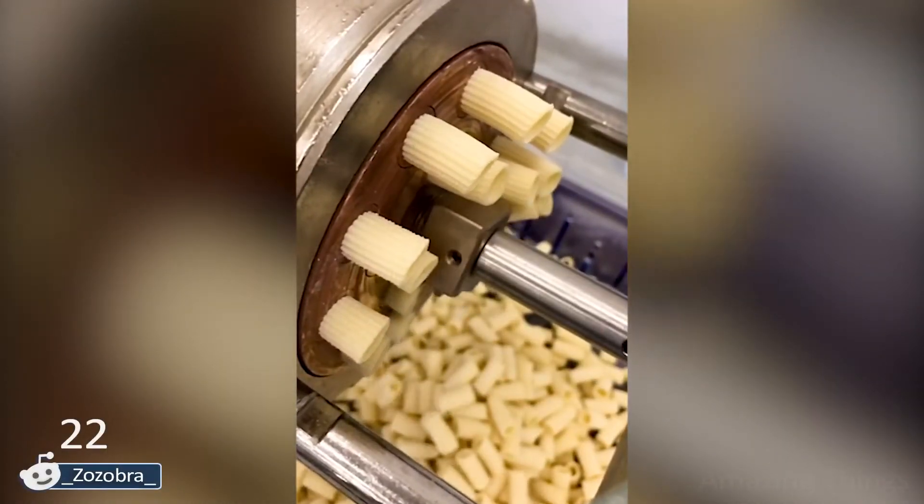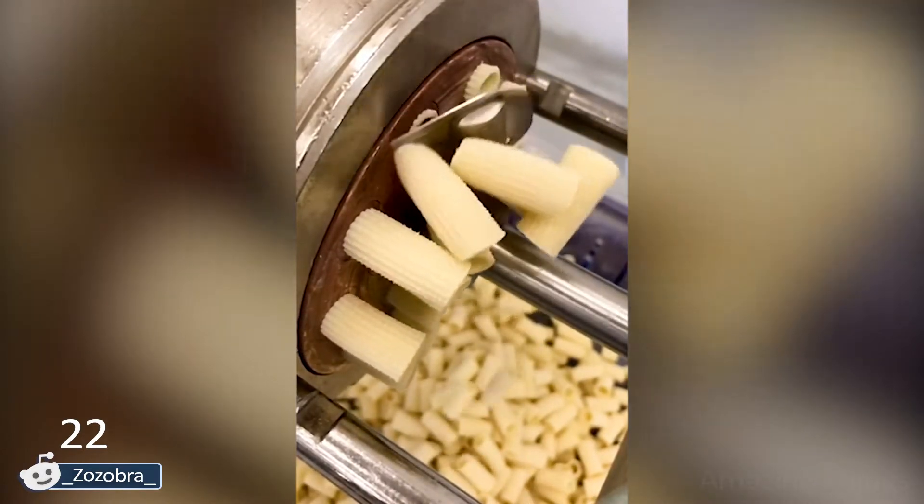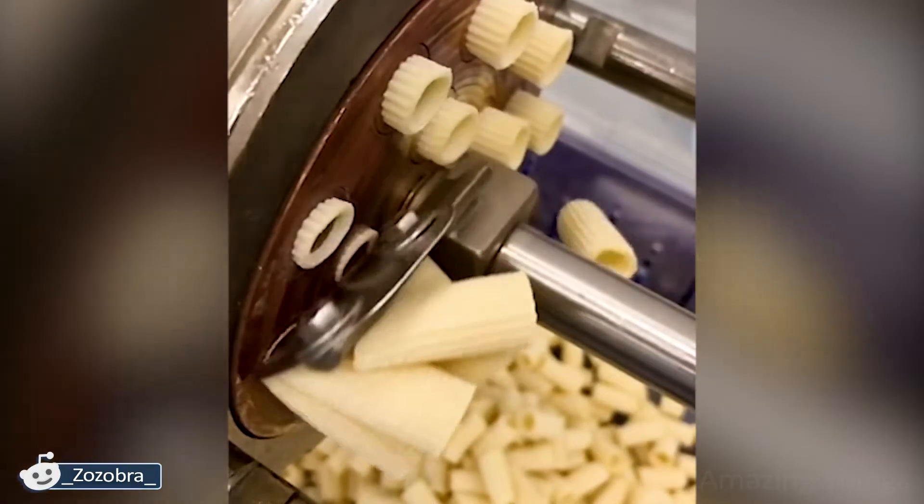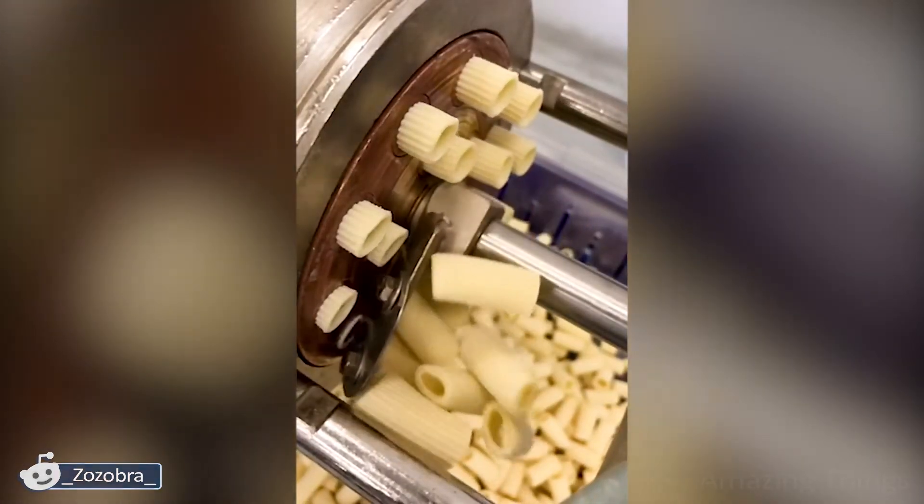Slicing pasta in slow-mo is what I need now to relax. I don't know about you, but such videos are pulling me in for a long time. And yes, now we know how pasta is cut.